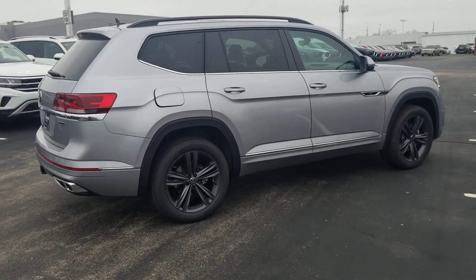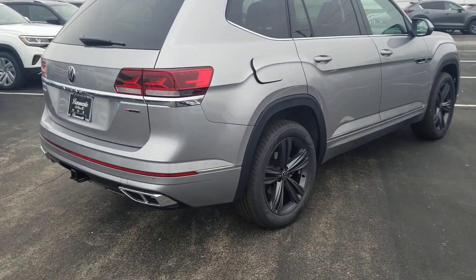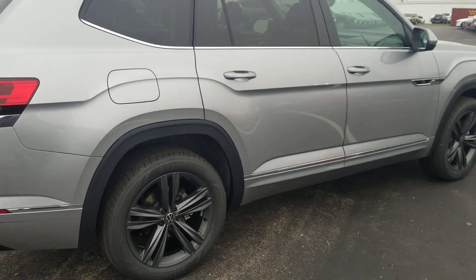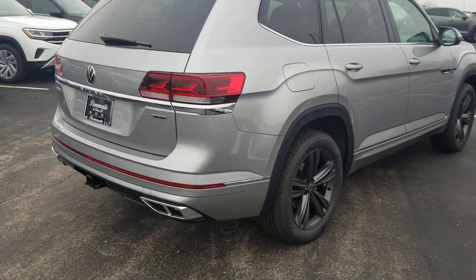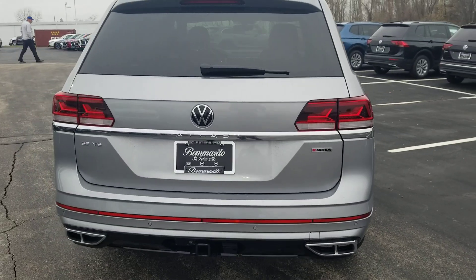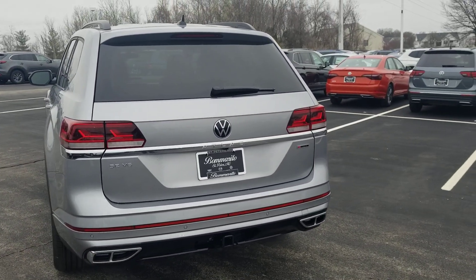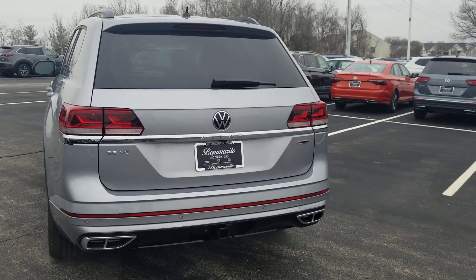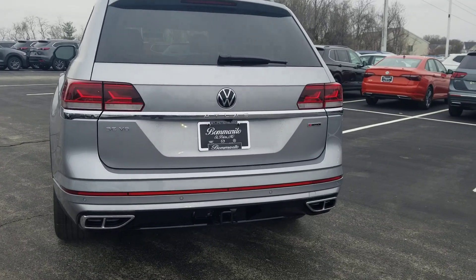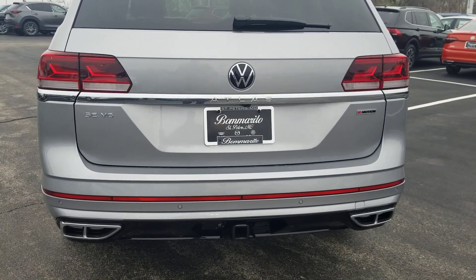Same nice long bold lines down the side of the car. The changes are in the back with the taillights — more Audi-esque, kind of like a shark fin. You also have new exhaust tips down below, similar to the Tiguan Cross Sport, and a big long reflector along the back of the car at the base of the bumper.